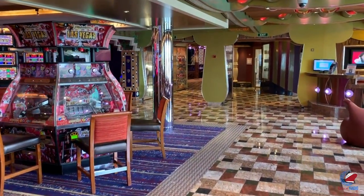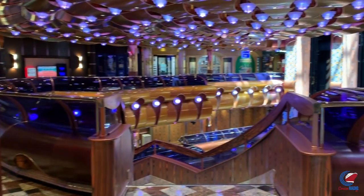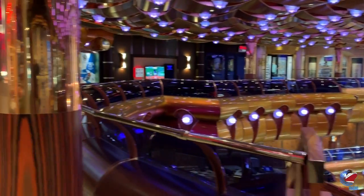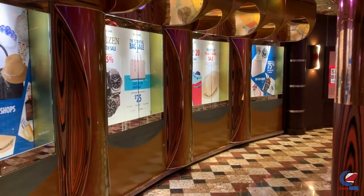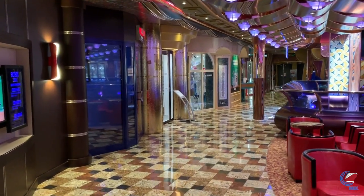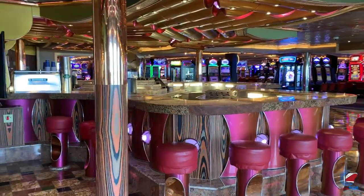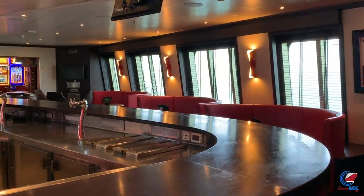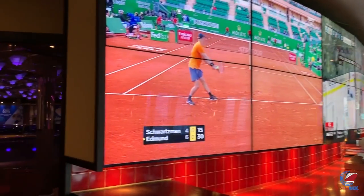Just outside the casino on deck five is Cherry on Top, the specialty store with candy, champagne, and flowers. The Fun Shops are on both port and starboard sides, so this area is pretty much nothing but stores. Hugging the atrium, you can look down to deck three and see the atrium bar and glass elevators — a good spot for an atrium photo. Around the corner is the Skybox Sports Bar with TVs and a sports ticker, no smoking. The casino smoke wasn't bad when I walked through, though it could get smokier late at night.